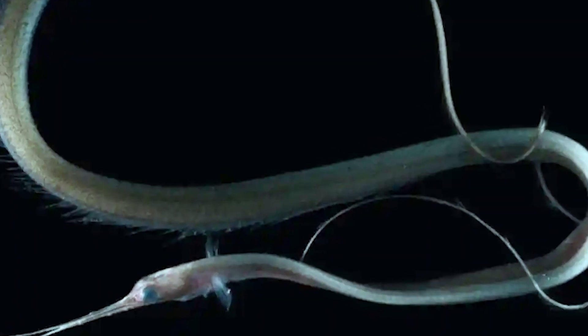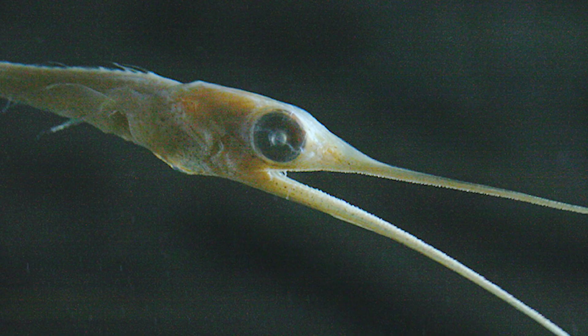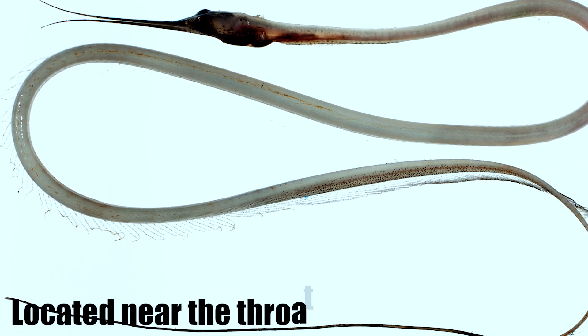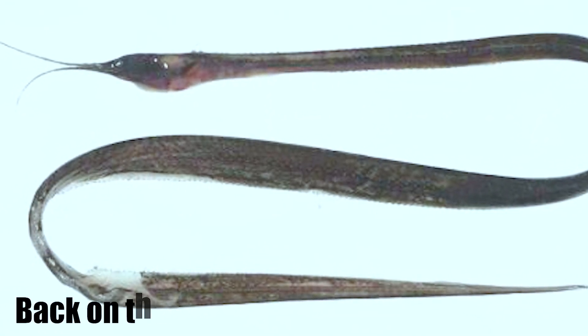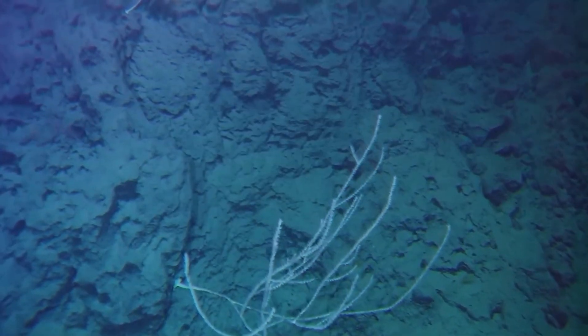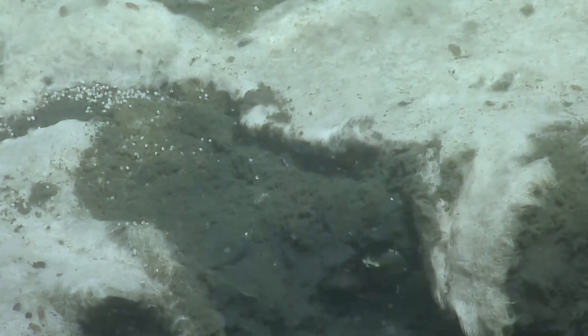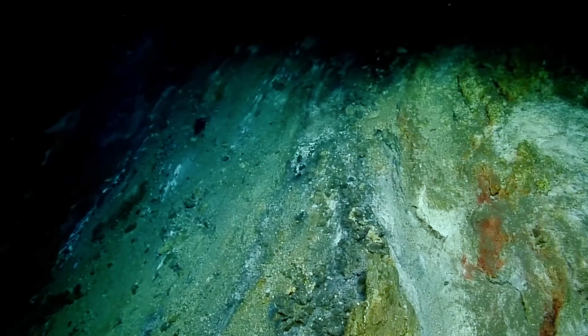Interestingly, the position of the vent — the opening through which waste and reproductive products are expelled — varies among snipe eel species. In some, like Nemichthys scolopaceus, it's located near the throat, while in others, such as Avocetina gilli and A. infans, it's positioned further back on the body. These unique physical characteristics not only make snipe eels a marvel to behold, but also provide crucial insights into how life adapts to the extreme conditions of the deep sea. Each feature, from their bizarre jaws to their elongated bodies, tells a story of survival and specialization in one of Earth's most challenging environments.